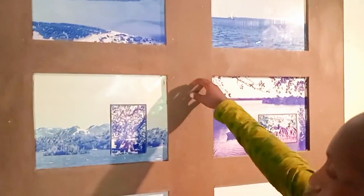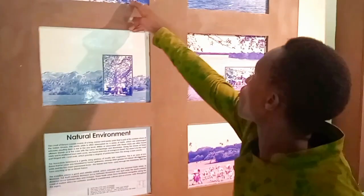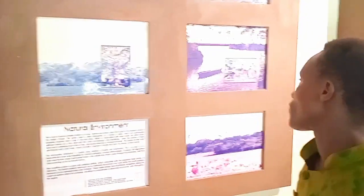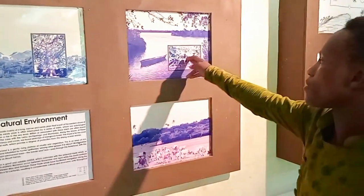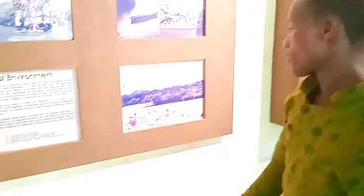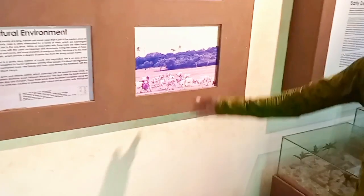These are maps of the coastal islands of the Swahili people. This is Lamu, this is Pate Island. These are mangrove trees that are found on the coastline. And this shows some of the economic activities of the Swahili.